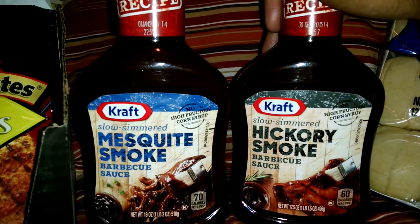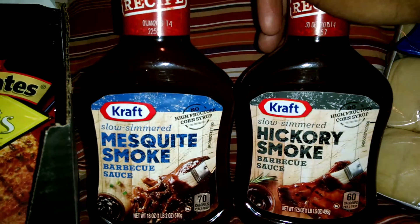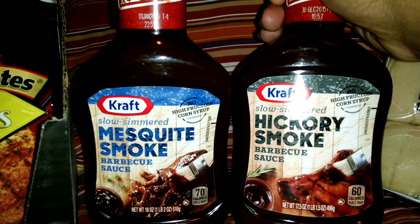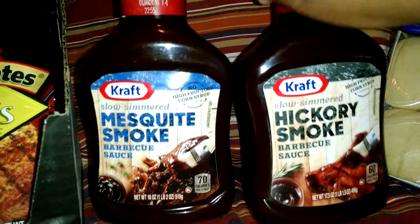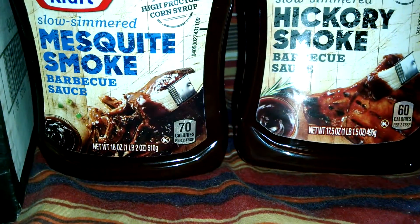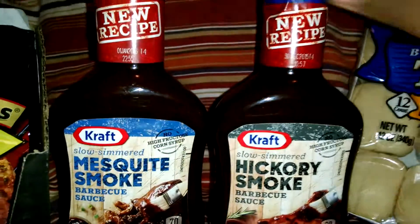Every Friday — with only a few exceptions — they normally have a free item to give to you. This past Friday they had barbecue sauce: 17.5 ounces up to 18 ounces. This one is 18 ounces in mesquite and the hickory barbecue is 17.5. They both look the same size, but anywho — those were free.